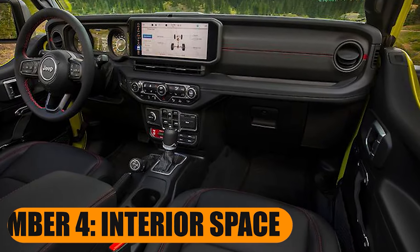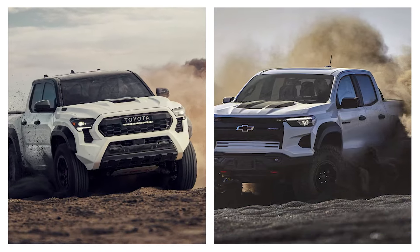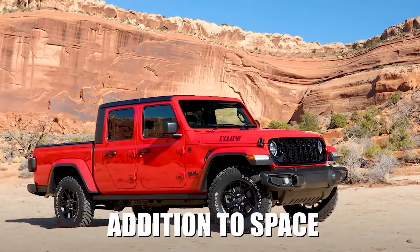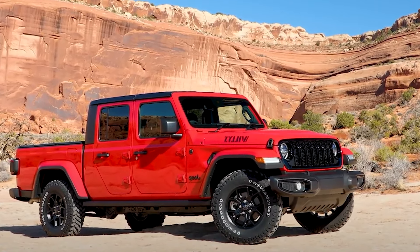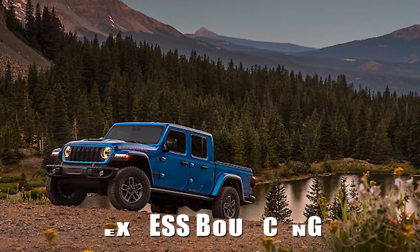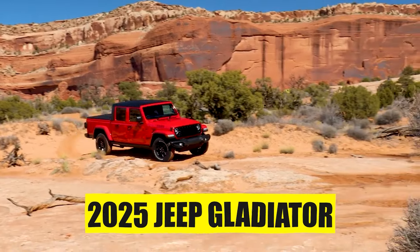Number 4: Interior Space. Amongst competitors like the Toyota Tacoma and Chevrolet Colorado in the midsize truck category, the 2025 Jeep Gladiator was a sneaky contender for the most spacious interior. In addition to space, last year's Gladiator offered lots of small storage spaces, which is great for off-roading as large spaces could result in excess bouncing. We would love to see the 2025 Jeep Gladiator offer extra head and leg room, along with additional storage spaces to help keep the Gladiator clean and organized while out and about.